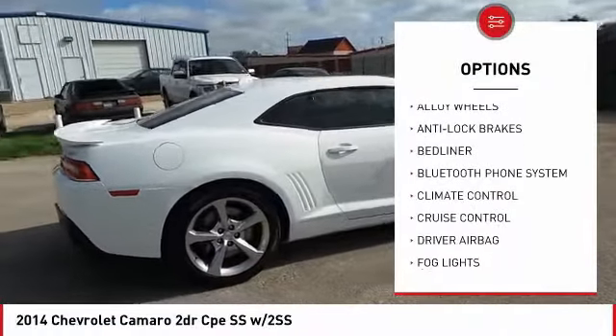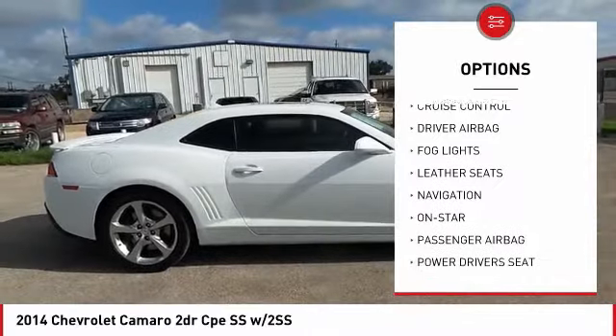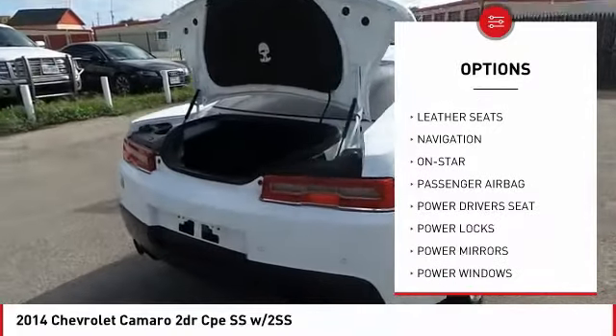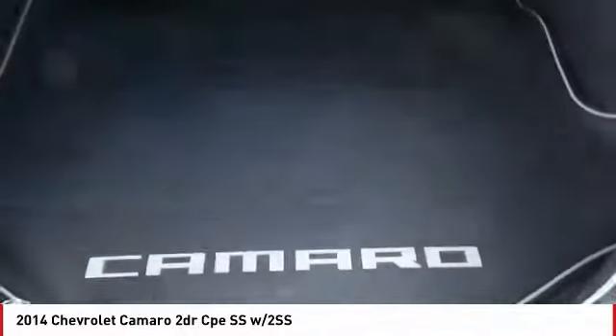Power driver's seat, remote engine start, OnStar, backup camera, navigation system, anti-lock brakes, traction control, Bluetooth, driver airbag, passenger airbag.